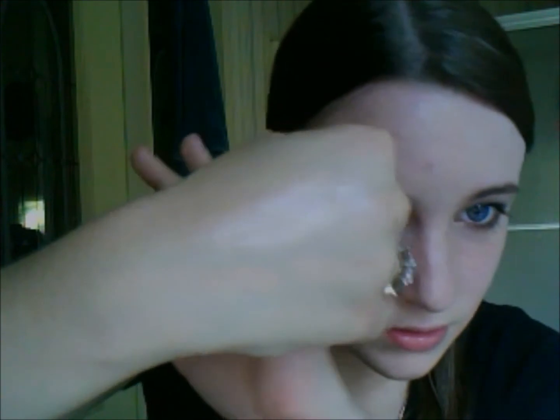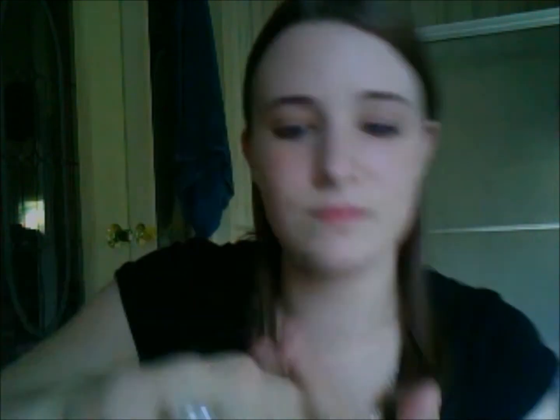That's blended out — you can't really see it on camera, but it is very shimmery, of course.